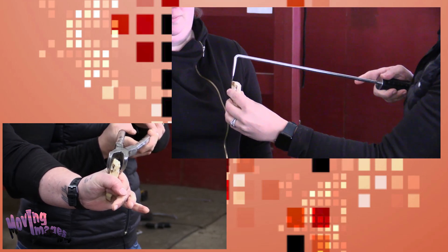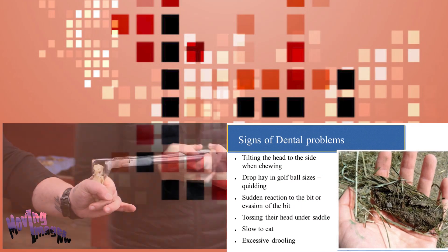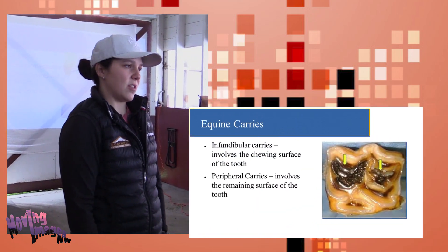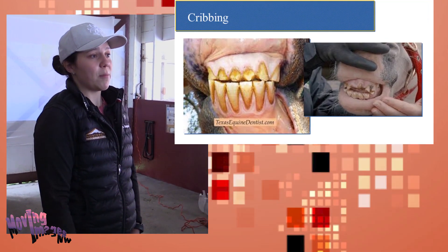You'll take the elevator and slide it along the surface of the tooth and rock the gum off the tooth. Equine dentistry has actually come a long way in the last 15 to 20 years — we're now filling cavities and doing root canals, and so on.